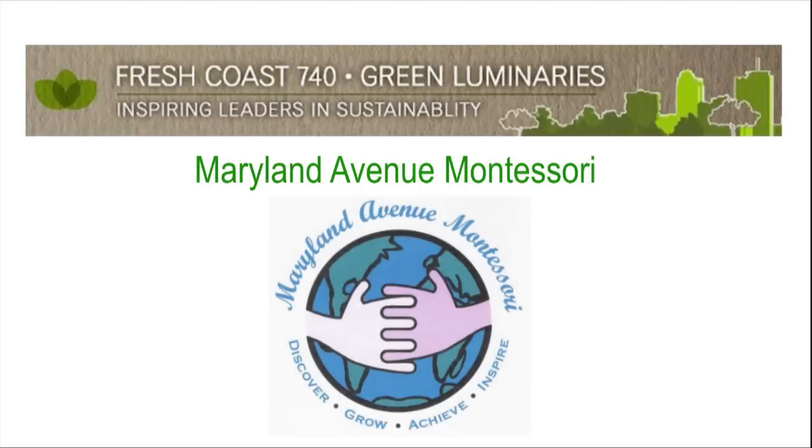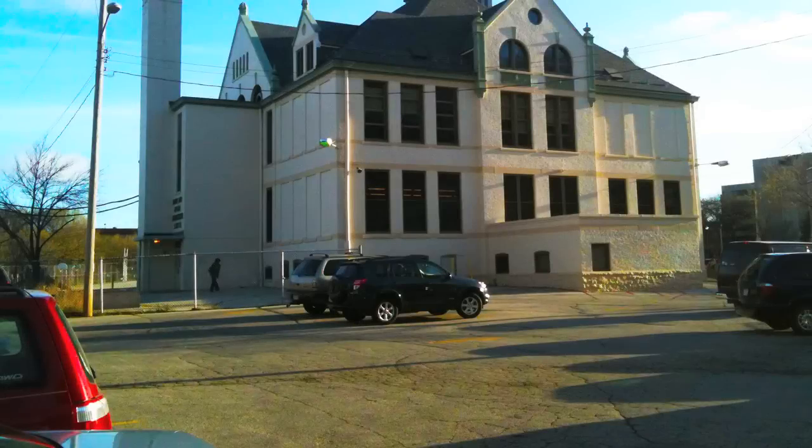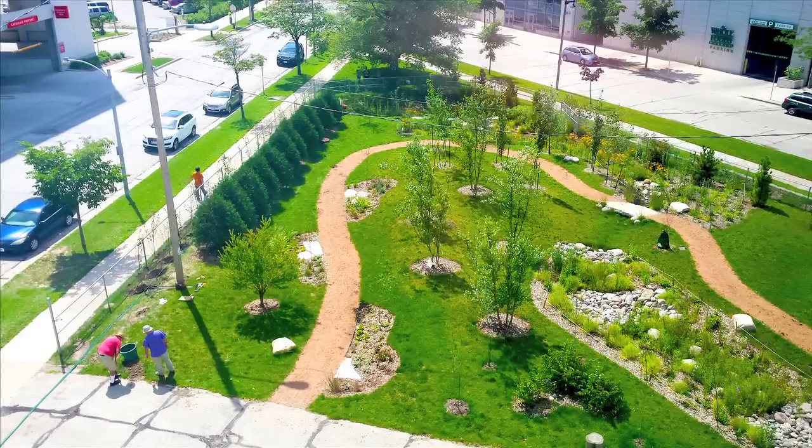We are at Maryland Avenue Montessori, about 600 feet from Lake Michigan. The school sits on three and a half acres. Four years ago, we'd be standing in a parking lot. We removed it and replaced it with this 14,000 square foot rain garden.